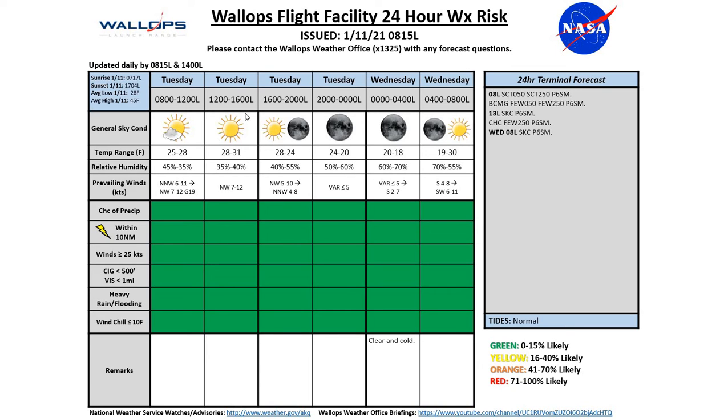Looking at our 24-hour weather risk chart, partly cloudy conditions right now and for the next several hours into the early afternoon hours. Then we're going to be seeing mainly clear, mostly sunny to clear conditions as we move throughout the rest of the day today and into Wednesday morning.